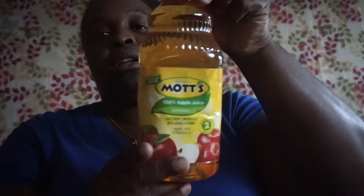I picked up some Mott's apple juice — 32 fluid ounce, juice from concentrate with added Vitamin C, no sugar added.